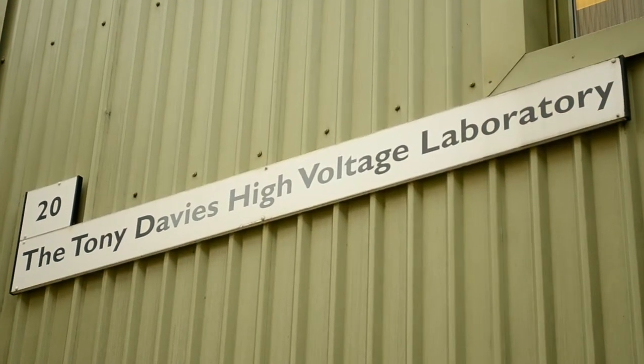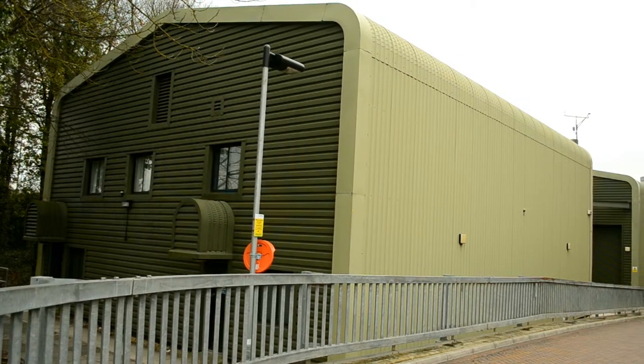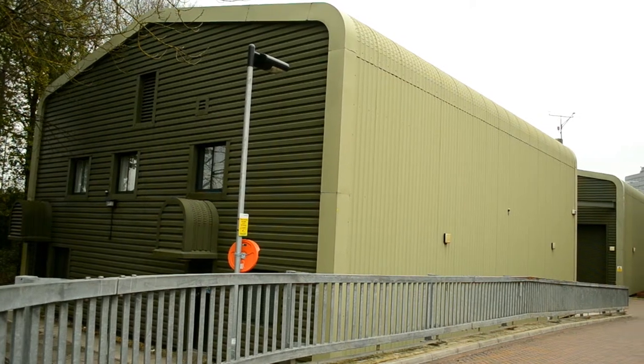Welcome to the Tony Davis High Voltage Laboratory, which is part of the electrical and electronic engineering group at the University of Southampton.